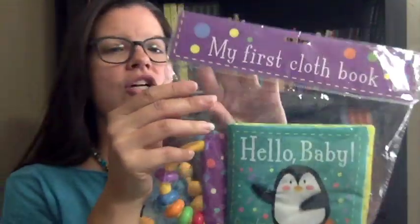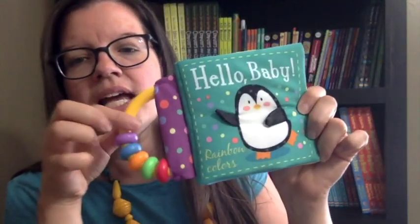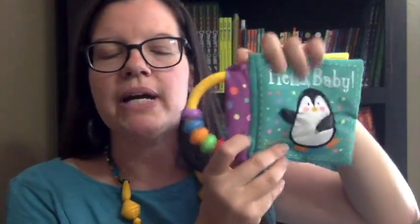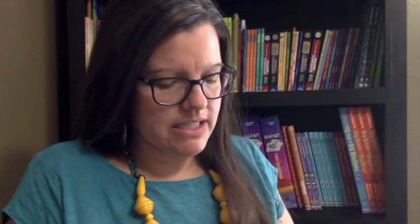This is Hello Baby, and it's a cloth book. It's only $10. I'm already taking it out of the plastic — that's really loud! Love this. It's chewable, with a little handle here. Great for kids. If your kids like to read books with their mouths, this one will be perfect. That's only $10. This is one of two in the series — that's Hello Baby.